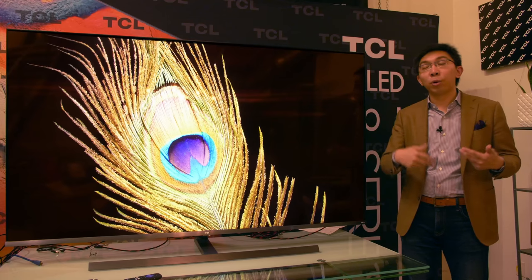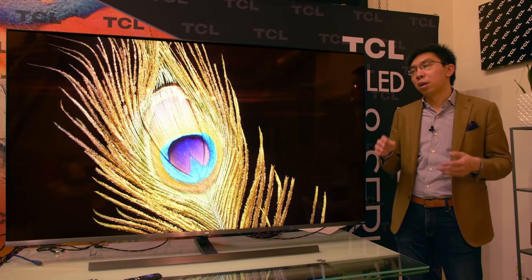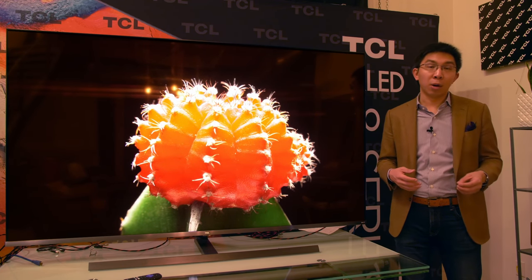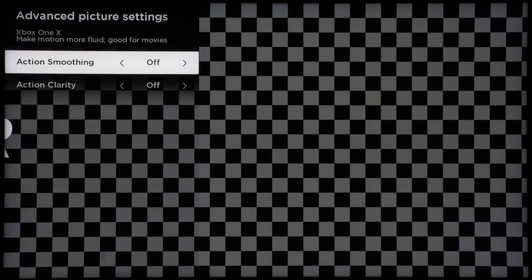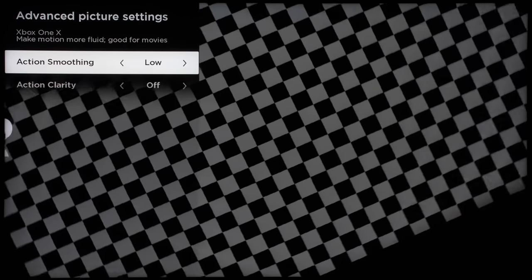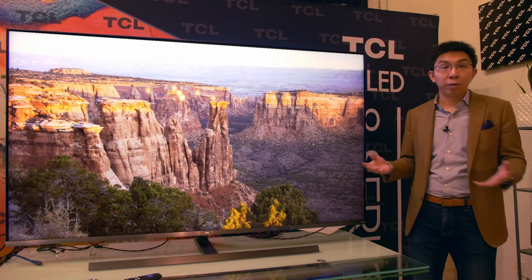Action smoothness is equivalent to the dejudder setting on LG and Samsung televisions — applied on low frame rate content like 24fps or 30fps material, smoothing out 24p judder. But even on the lowest setting it will introduce the Soap Opera Effect and interpolation artifacts, so I tend to turn it off entirely.